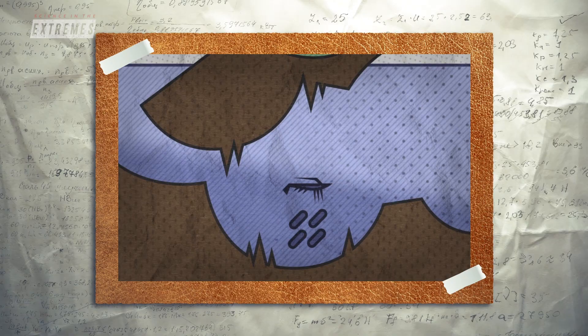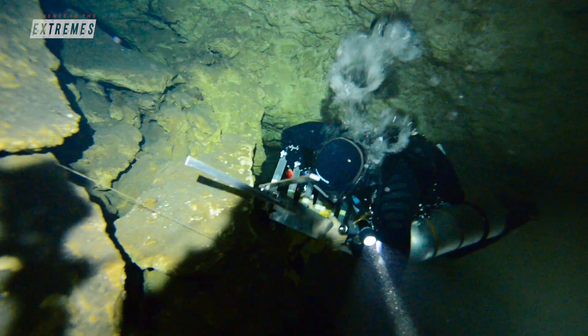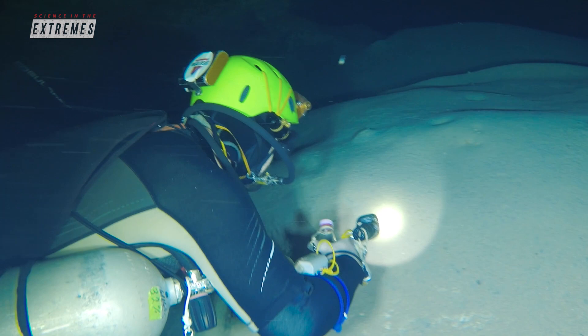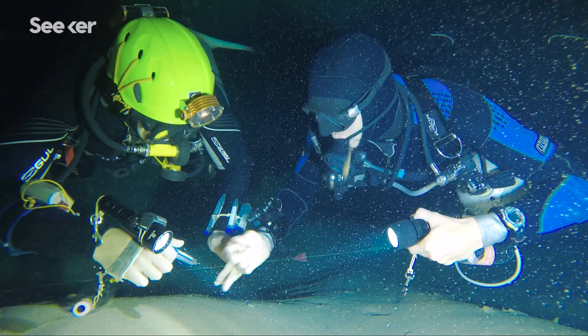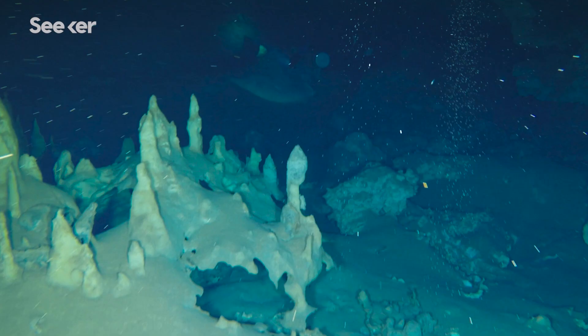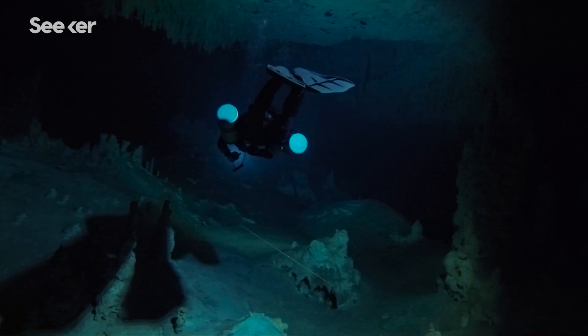When John and David finish this six-month sampling period, they'll take everything back to the lab and hopefully begin to understand this mysterious ecosystem that has been hidden under our feet for eons. Suddenly, you see a data set that actually tells you something about the processes that sustain life in a cave system. Those are the wow moments that make it worth it for me.